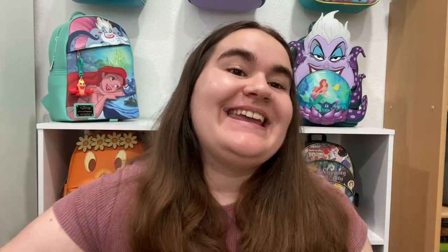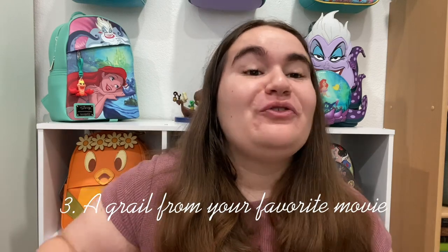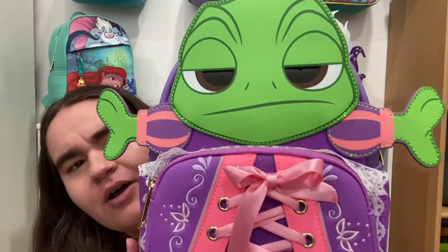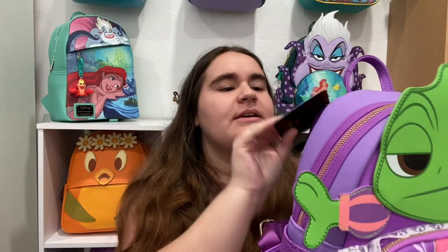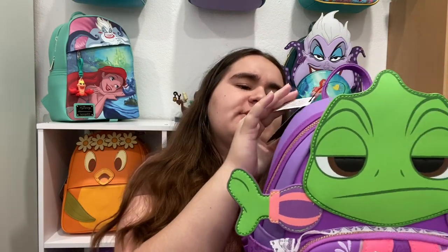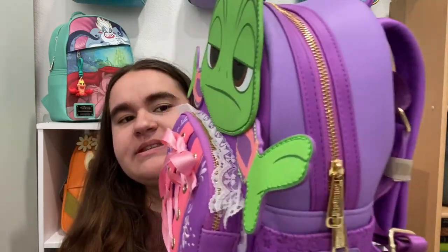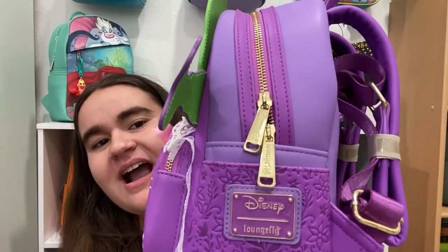Question three is a grail from your favorite movie. Even though my background is currently mermaid-themed, my favorite movie is Tangled, and I have a pretty great grail from Tangled to show you guys. It is the Pascal in dress Summer Convention 2021 bag — I'm obsessed with this bag.